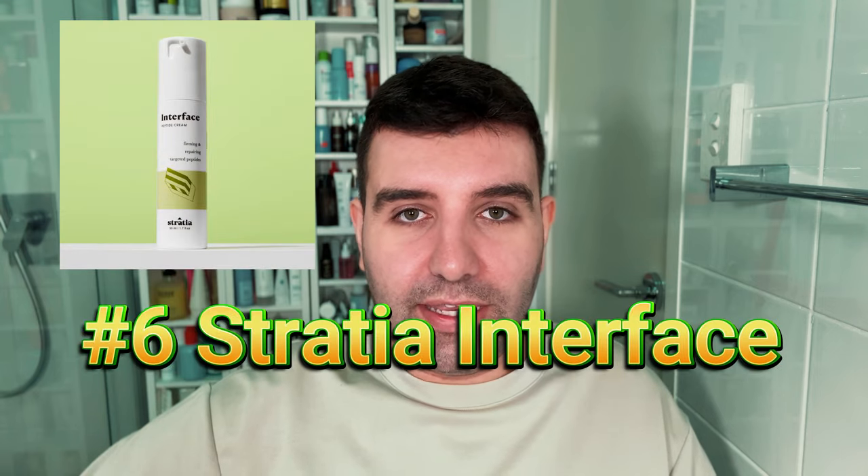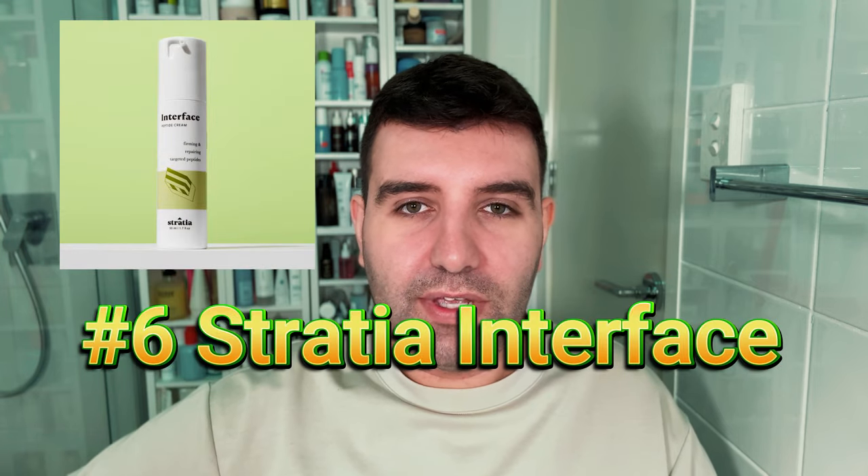Number six is the Stratia Interface Peptide Cream. This was updated relatively recently and I haven't tried the update, but from what I understand, a lot of people compare it to the Drunk Elephant products.